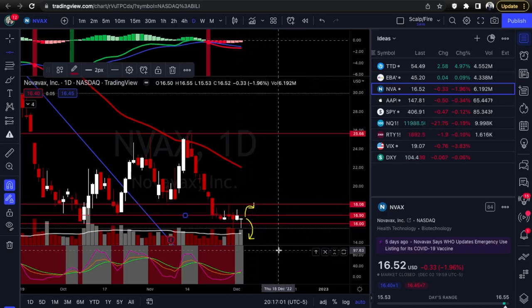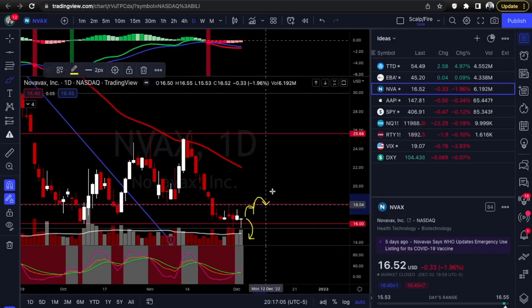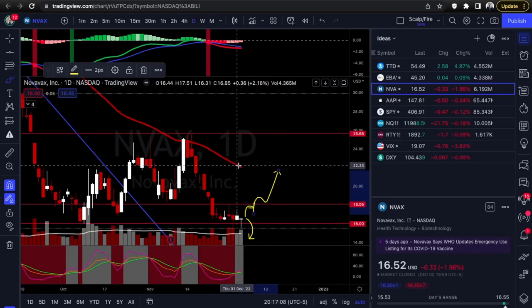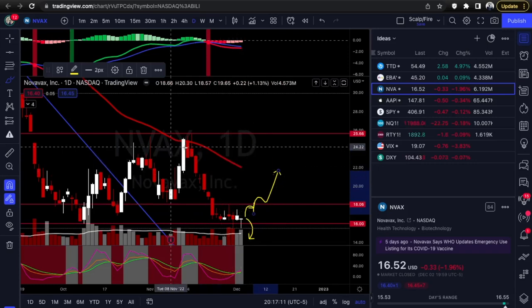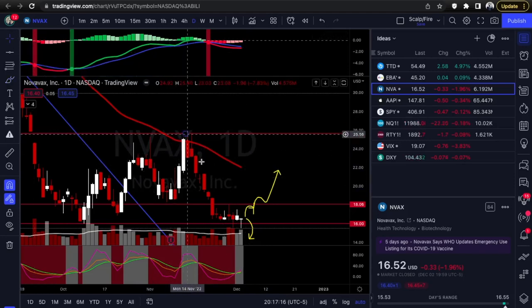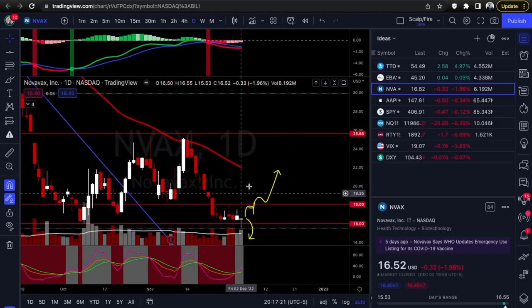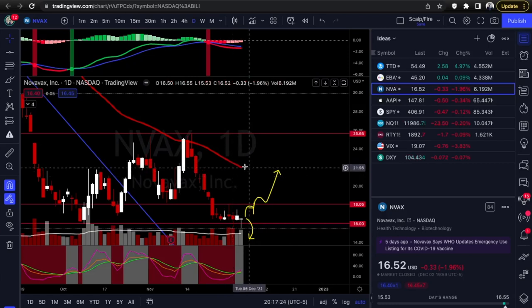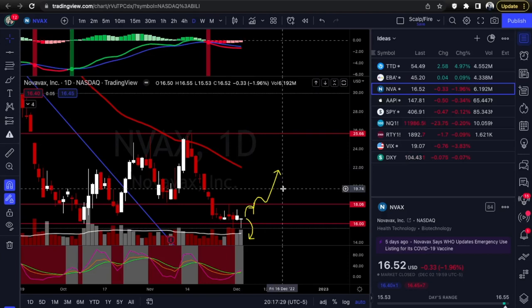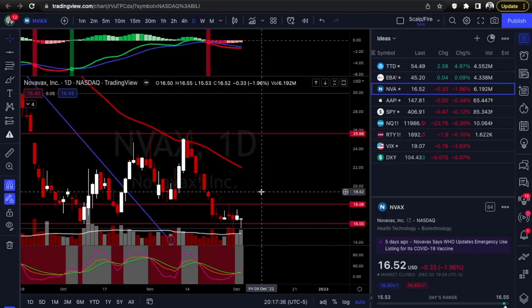If it holds 16 flat you'll probably see small resistance at 18.06 — still a big move, a two-dollar move on a $16 stock giving you a good percentage. If it breaks over that you're going to see a break, backtest, hold, and then look for resistance at the 50 EMA next, just like you saw previously. Since there's no close resistance until 25.66 and this is all just a selling balance, you'll want to look for moving averages mid-range as price targets. Looking at calls on this — it's a counter-trend play, kind of risky, but could be a good one.